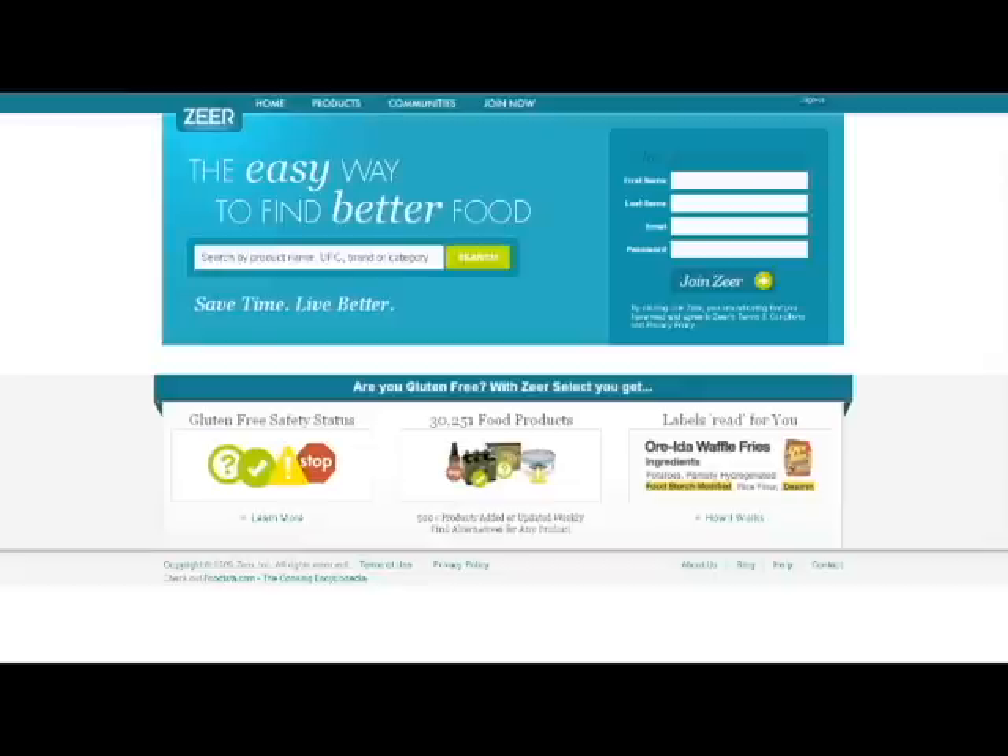Hi, I'm Mike Putnam, the CEO and founder of Zeer. We are thrilled to be launching Zeer Select, the easy way to find gluten-free foods.